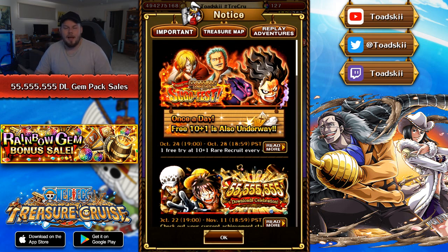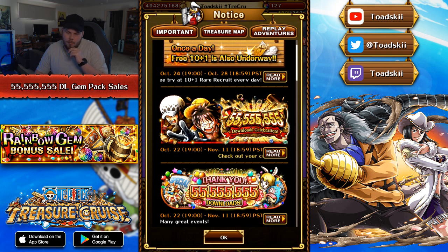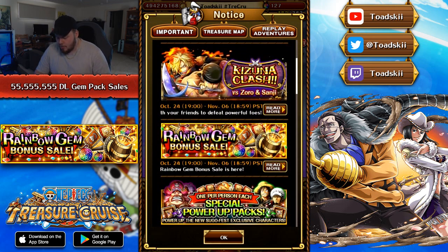The gem packs this time around are pretty interesting, honestly. Unfortunately, we didn't get a gem pack where we get a free Sugo Fest exclusive character from a select pool. We actually had that during a recent event. I can't remember which event that was from, but it was a relatively recent event and unfortunately they didn't do it this time around either. It would have been awesome if they did. But either way, let's go through the gem packs that are currently available.